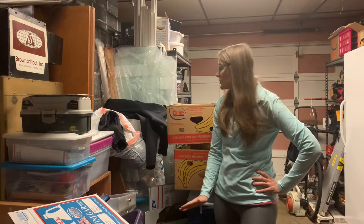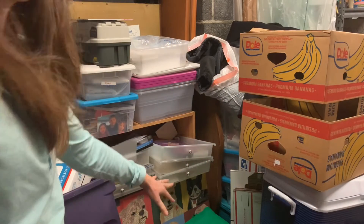It has scrapbook stuff in it. I don't scrapbook anymore. I predict a lot of things going to Goodwill. I am starting with stuff on the ground.